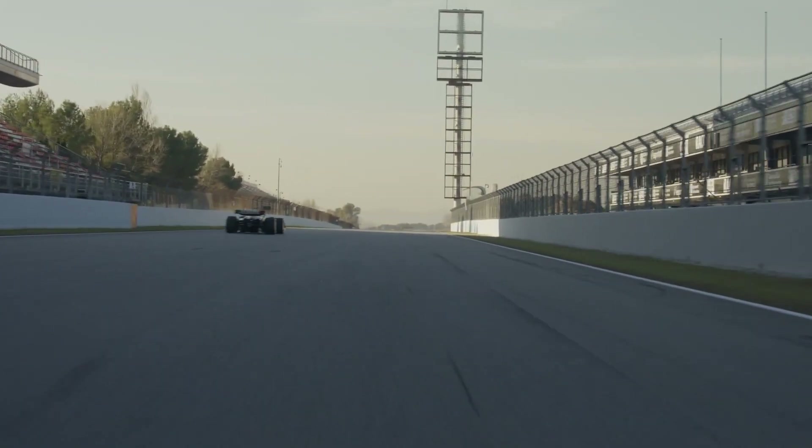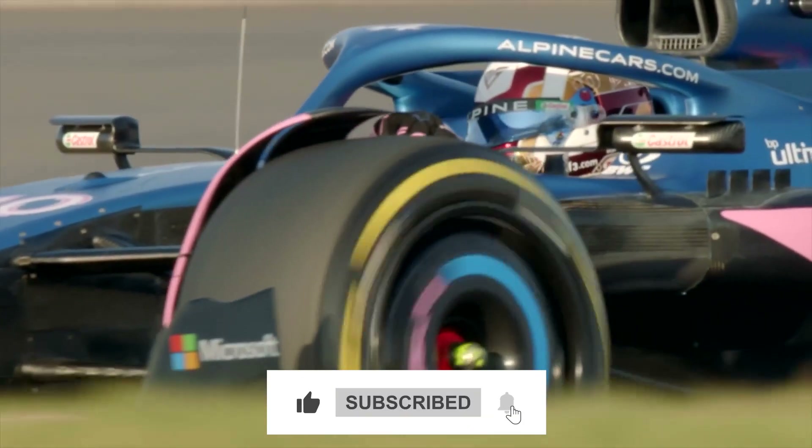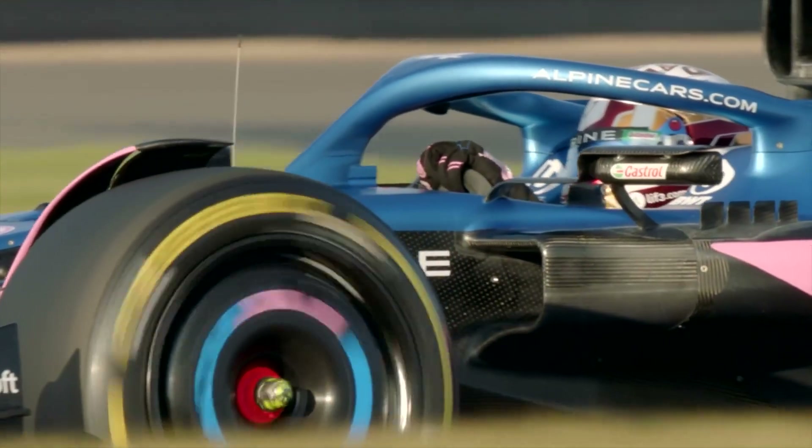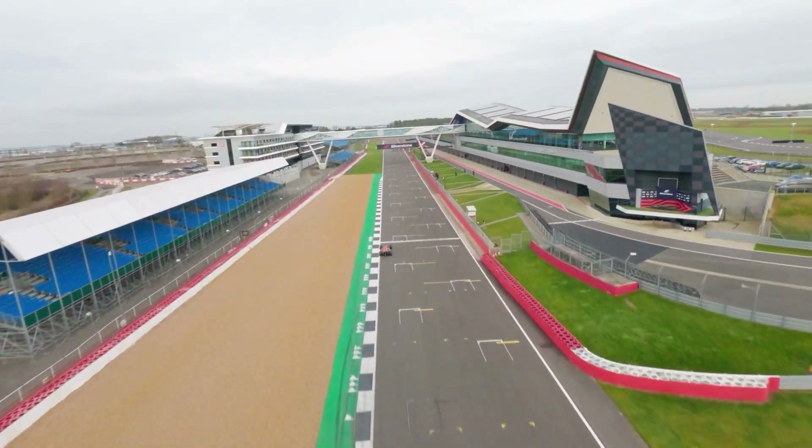Thanks for watching today's video. Make sure you leave a like and tell us in the comments what you think the future of F1 tyres is. Make sure you're subscribed so you never miss a release here on F1 Sparks.